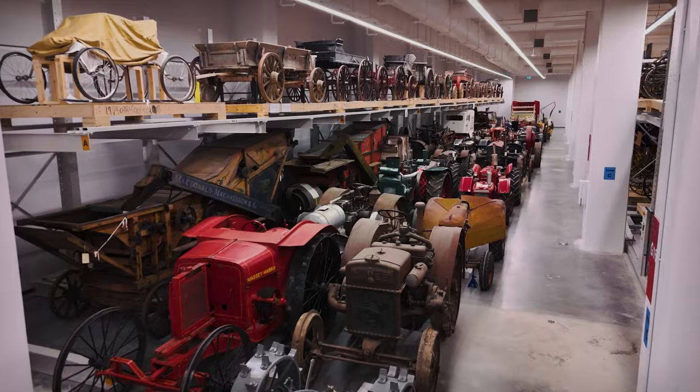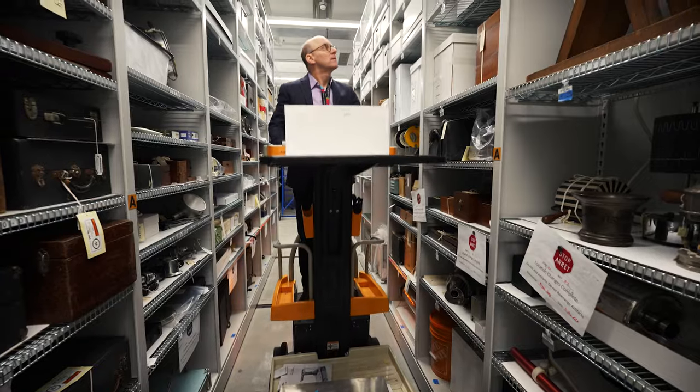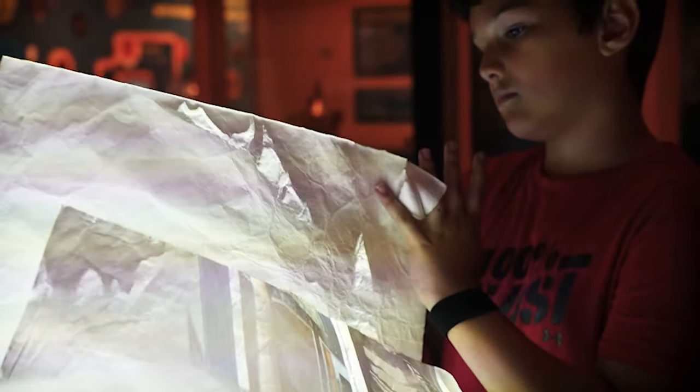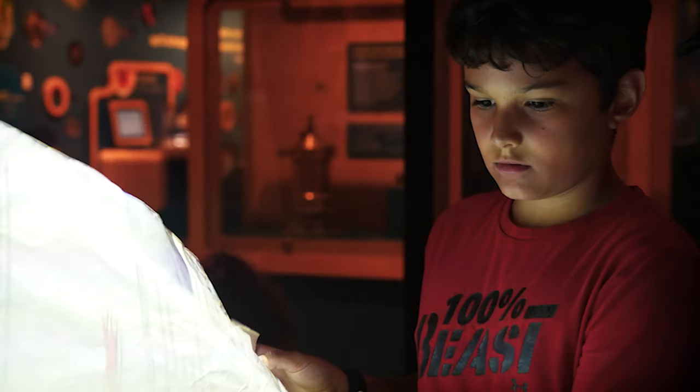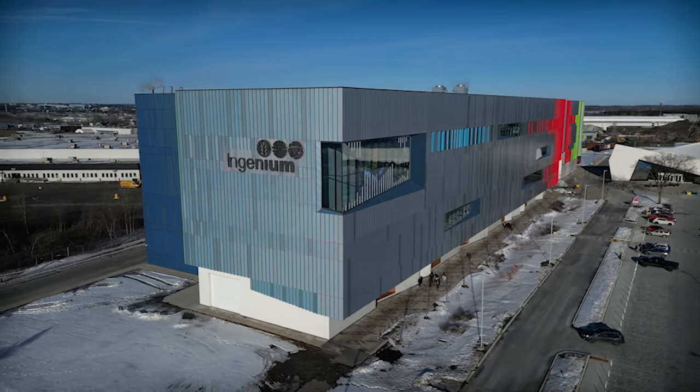Whether the first, the oldest, the largest, or the smallest of their kind, there is no limit to what you can discover in our collection. Our stories can inspire amazement — a time and place to rediscover Canada's contribution to the world.